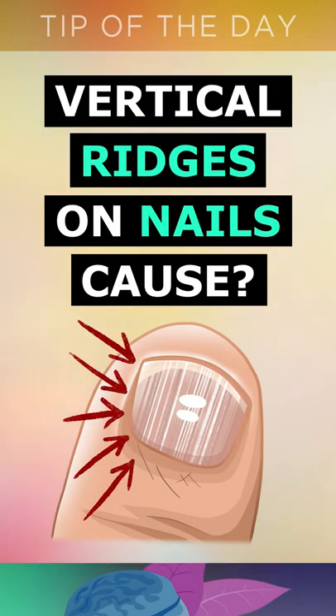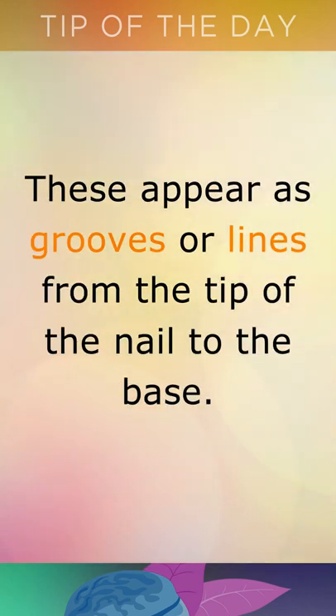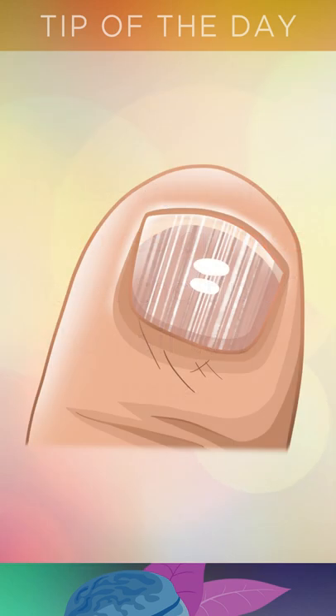Tip of the day: what causes vertical ridges on the nails? If you have a deficiency in B vitamins, you will likely have vertical ridges on your nails. These appear as grooves or lines from the tip of the nail to the base.